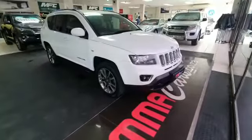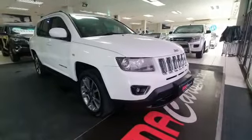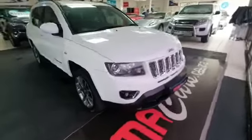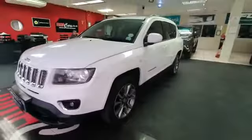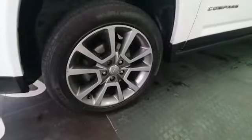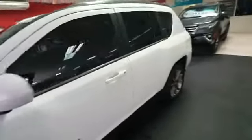Good day ladies and gentlemen, my name is Mitchell from MMA Cars. What we have here is a beautiful 2014 Jeep Compass 2-liter VVT petrol — this is a manual five-speed. It's a 2014 model with very low mileage: 139,000 for this vehicle is nothing. Nice big mag wheels, leather interior — absolutely stunning.